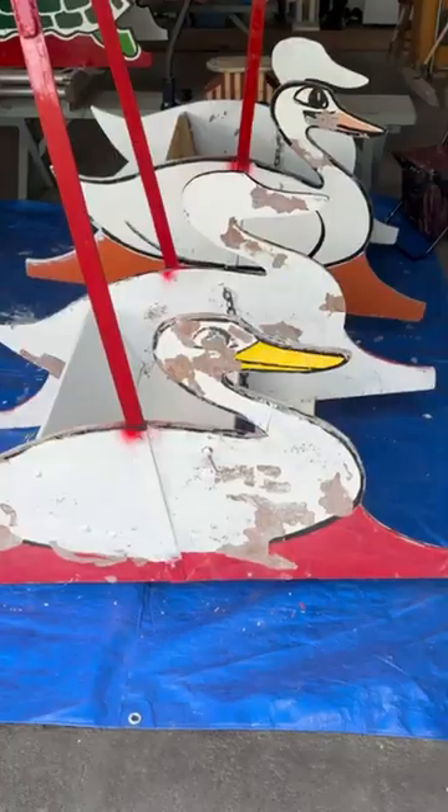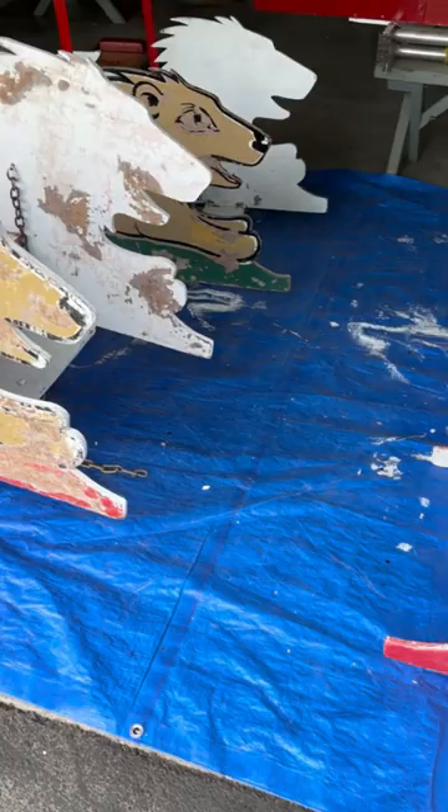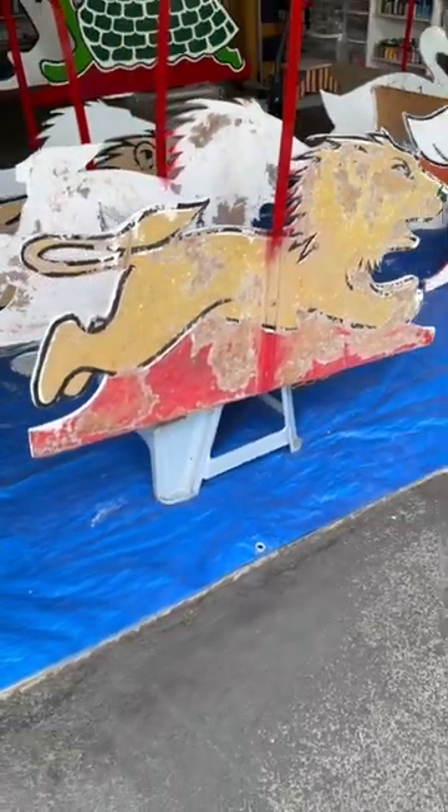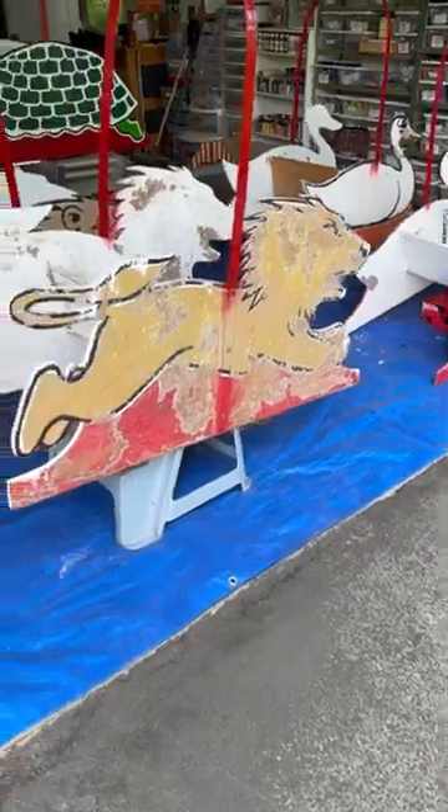Yes! I finally finished the cars to the museum merry-go-round ride and here's some footage of what they looked like before. It took over 60 hours to restore all eight of the cars and I used oil and acrylic paints for it.